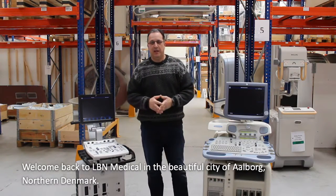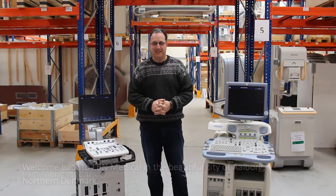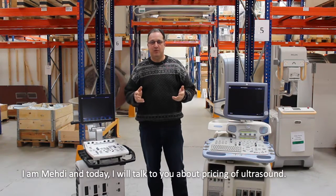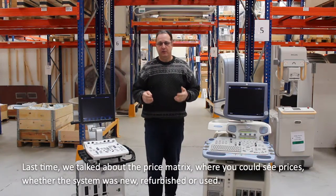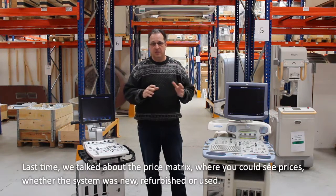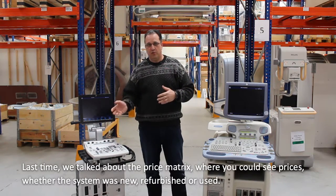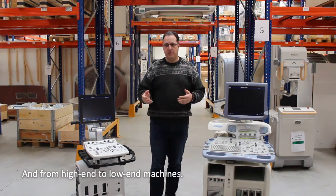Hello, welcome back to LBN Medical in the beautiful city of Aalborg, north of Denmark. This is Mehdi, and I will talk to you today about some pricing on ultrasound again. If you remember, we were talking about a matrix where you could see the price of machines, whether they were new, refurbished, used, and from high-end to low-end machines.